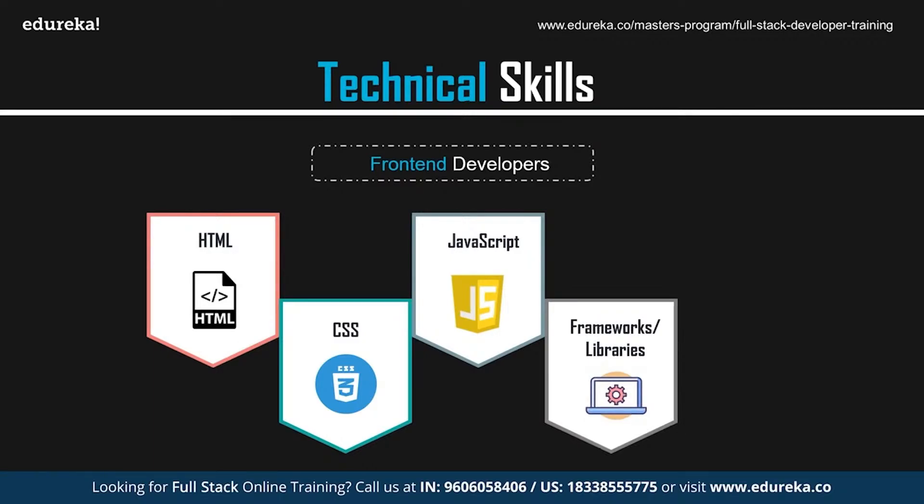Frameworks are also essential for front-end developers. You should have sound knowledge of frameworks and libraries such as Angular, React, Vue, etc. These are JavaScript-based frameworks and libraries that provide common functionality, so instead of starting from an empty document, you begin with a code file that already has lots of JavaScript in it.